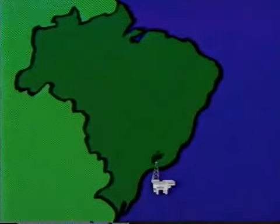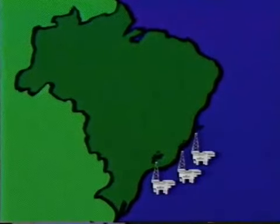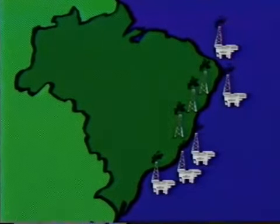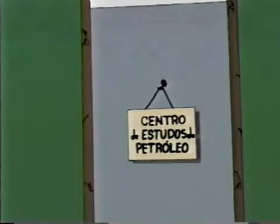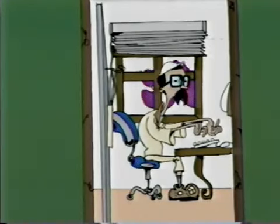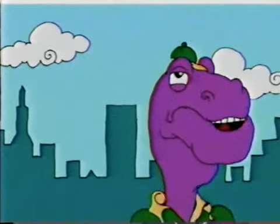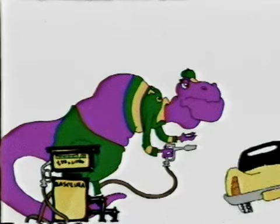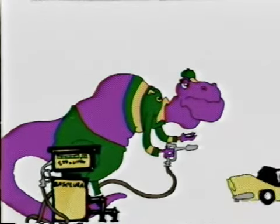Neste mapa, podemos ter uma ideia onde o petróleo brasileiro é produzido. Nossos técnicos continuam trabalhando para produzir todo o petróleo que o Brasil consome. É uma tarefa difícil, mas importante para manter o conforto e o progresso para toda a humanidade e sem descuidar da preservação do meio ambiente.